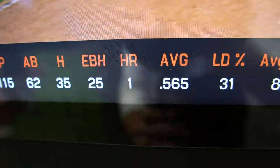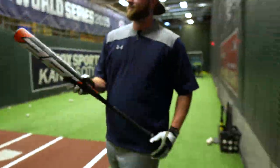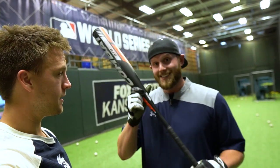There it is — that's a dinger, folks! Logan's done it. He's launched one at the K with the new Combat B2. What did you think? Super balanced, super sweet spot. I don't know if you talked about this, but this thing is loud for a composite bat. Some people will call that pop, others call it pop performance. Whatever you define pop as, this has it. There you have it — I don't need to add anything to that. He's the expert.